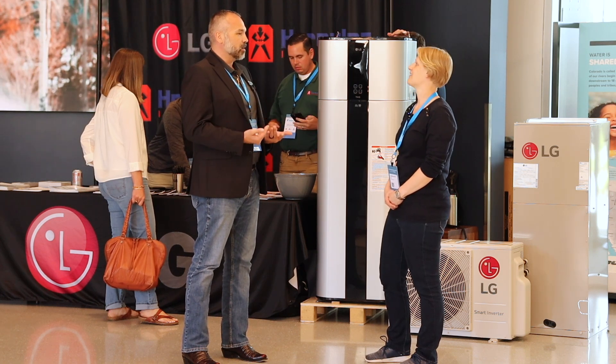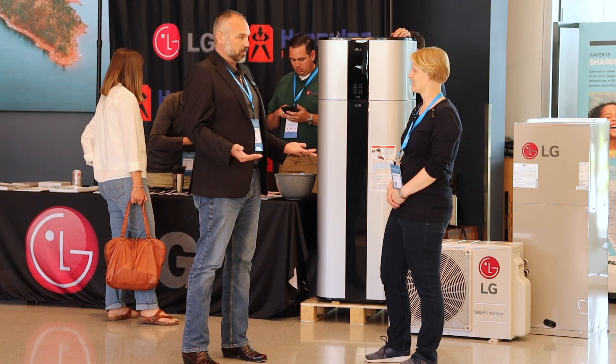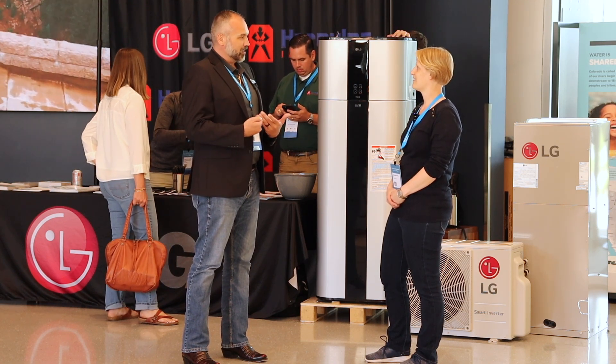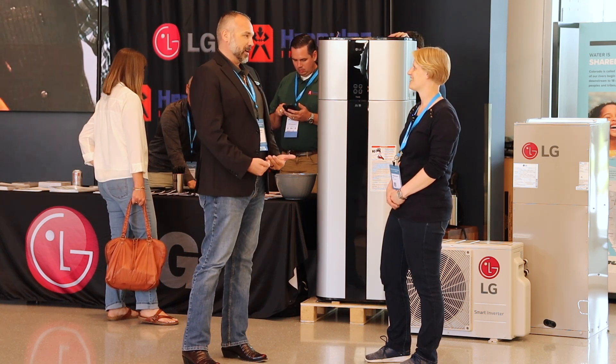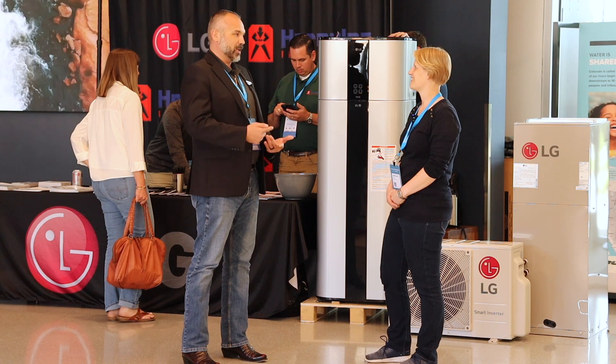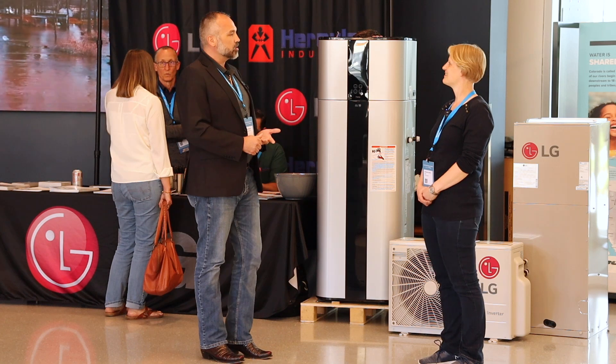I come from Europe where I grew up as a third generation in the same home. If we can do it in a third-world, poor country, we can absolutely do it here in the United States where we have the technology, the resources, and the willpower to do so.